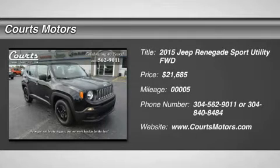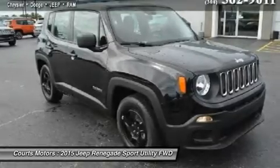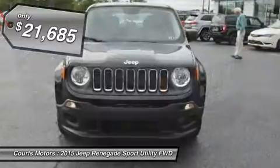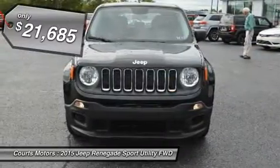Prepare to tackle nature with the all-new Jeep Renegade. A stiff body structure, a responsive steering system, and an integrated KONI frequency selective damping front and rear strut system all add up to premium performance.